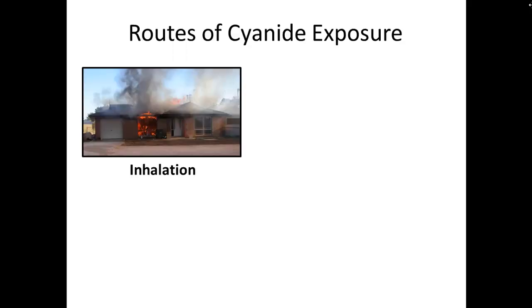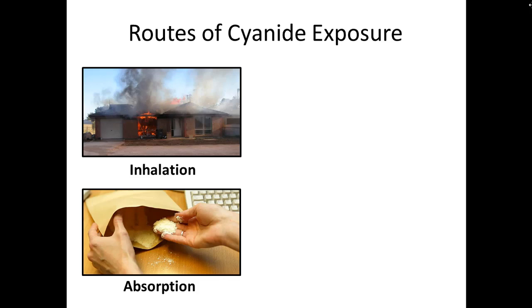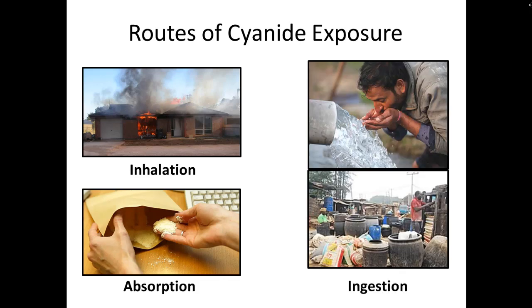There are lots of different routes of cyanide exposure. The one we're going to focus on is inhalation from smoke and burning synthetic materials, but it can also be absorbed through the skin as a powder, or ingested in either a liquid or solid form through food and water — which makes it a perfect bioterror weapon.